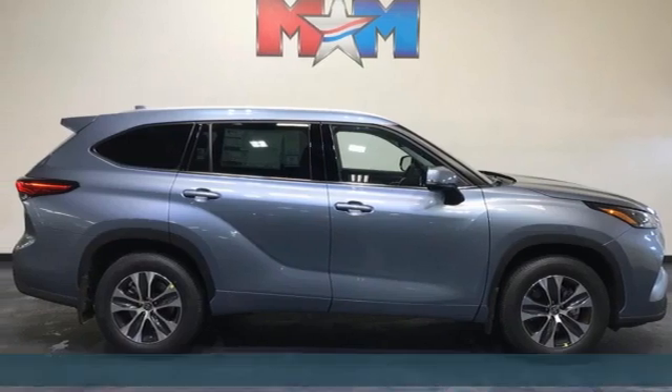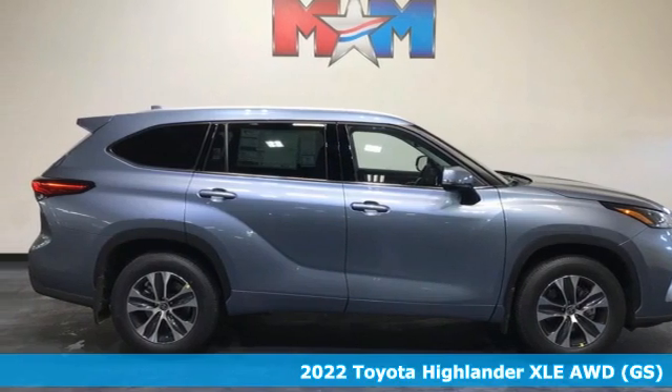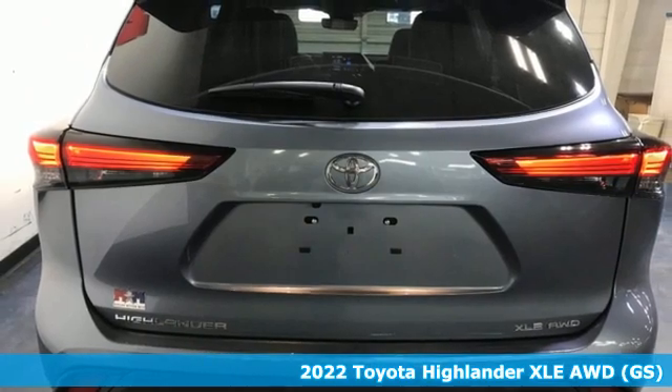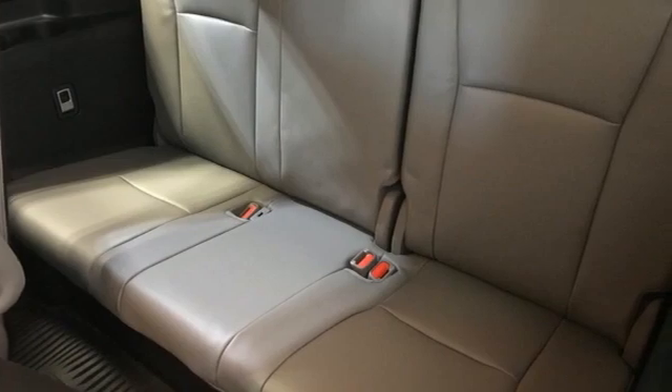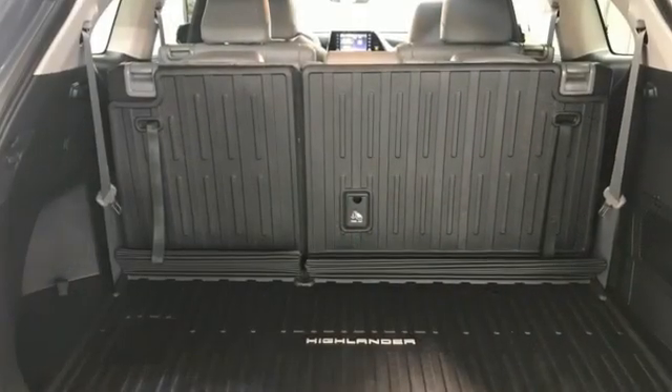It's a new 2022 Toyota Highlander. You want something that is bold, not only in its looks, but also in its attitude. Something always up for fun and built to go places. The Highlander, built just for you.